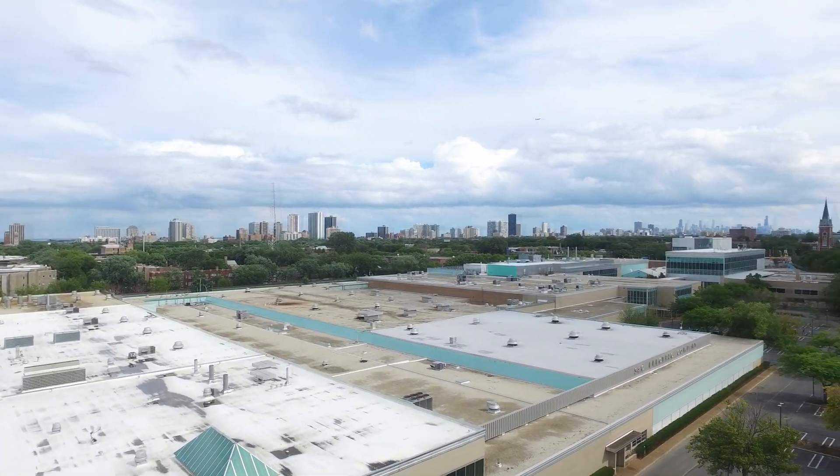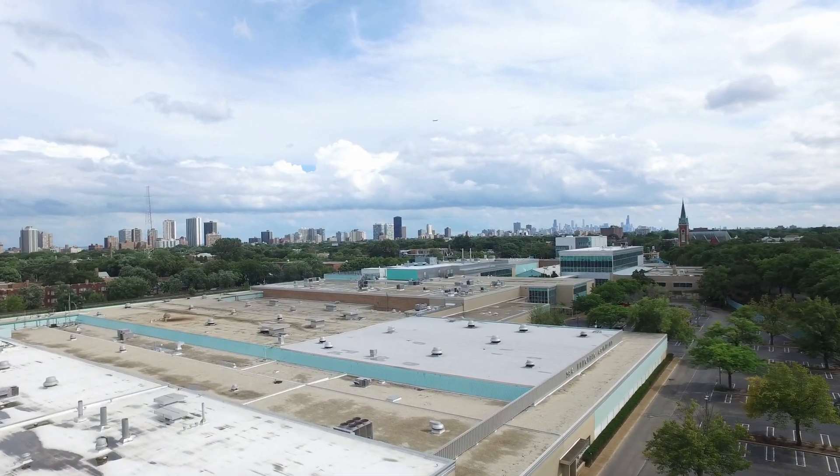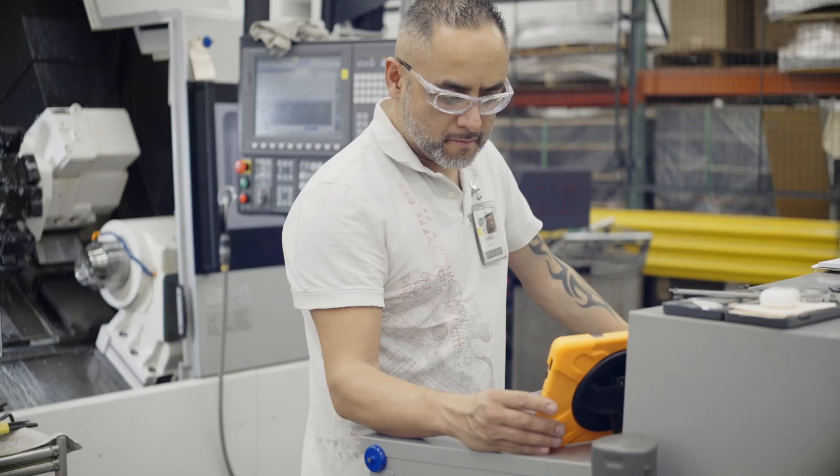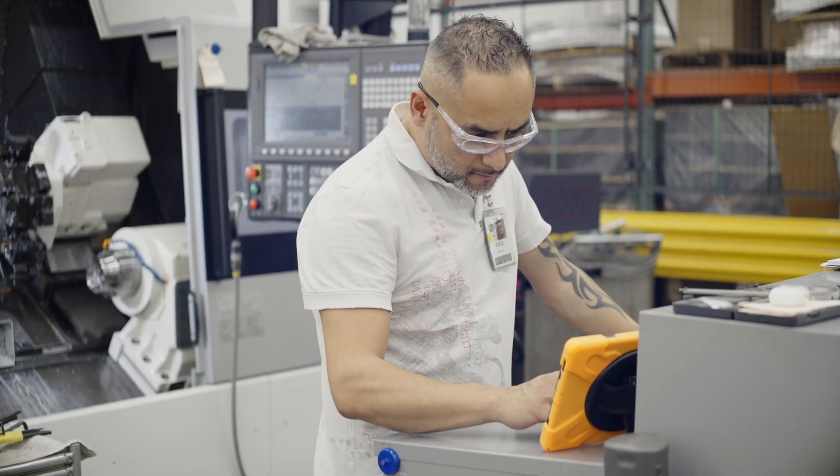It's much more energy efficient than fluorescent lighting. For team members, the advantages are that the light levels and the color temperature will be correct for the tasks they're doing in the manufacturing space.